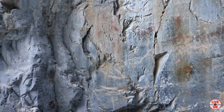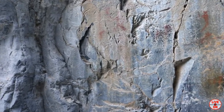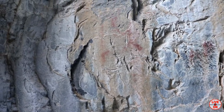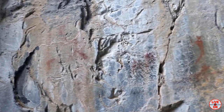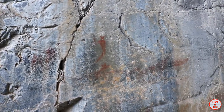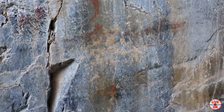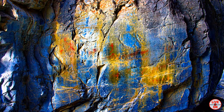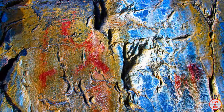Here are the pictographs — they are estimated to be between 500 and 1,500 years old. I've increased the saturation of these pictures to bring out the drawings.